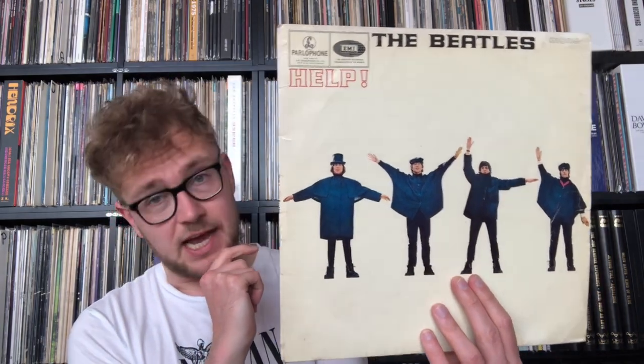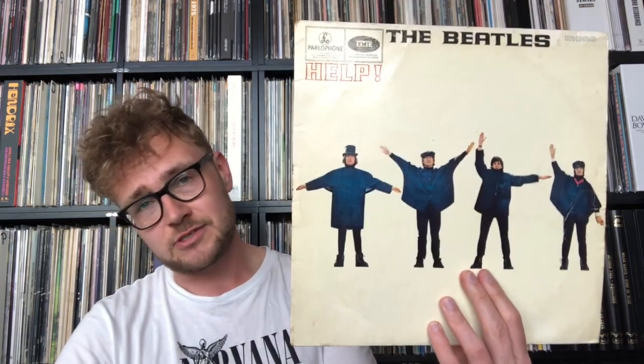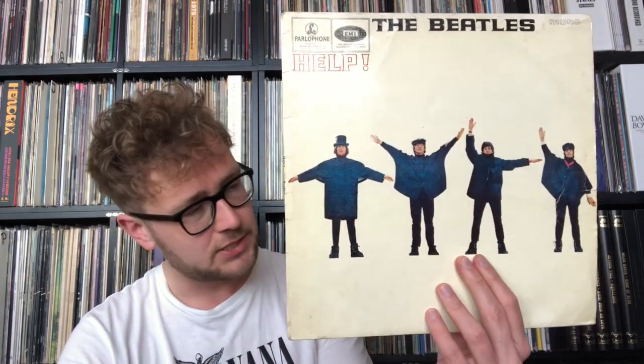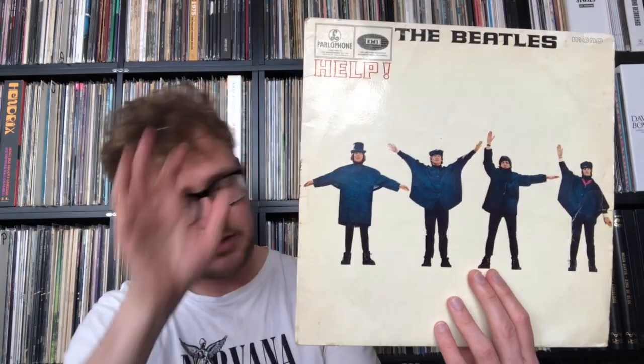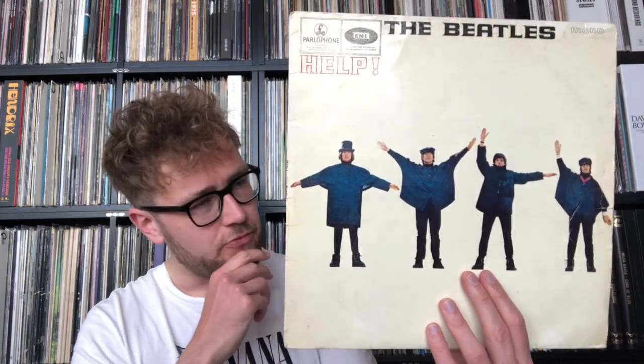And after I've Just Seen a Face you get Yesterday — which for me is a highlight. This song just never grows old. It's incredibly good on so many levels. It's a masterpiece of a song, and it gives so much more depth to the record as a whole, although it is already a beautiful album full of variations.